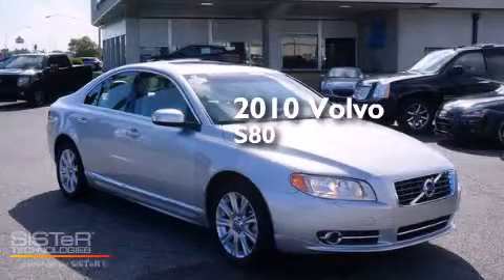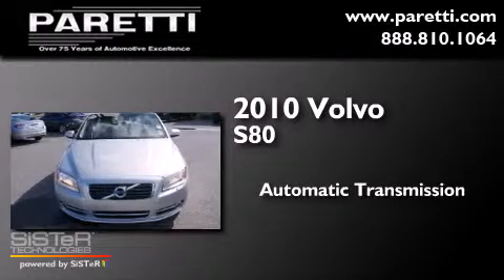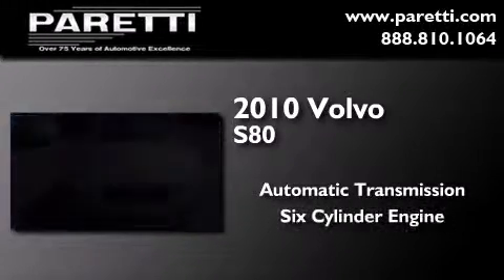This is a 2010 Volvo S80. This four-door sedan has an automatic transmission and a six-cylinder engine.